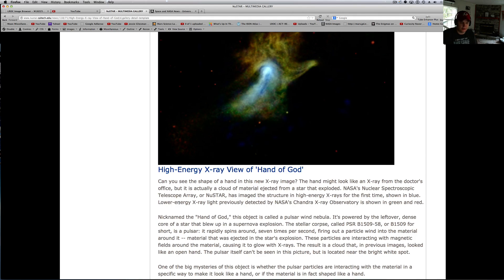The stellar corpse — called a pulsar for short — rapidly spins around seven times per second, firing out a particle wind into the material around it, material that was ejected in the star explosion. These particles are interacting with the magnetic fields around the material, causing it to glow with x-rays. The result is a cloud that in previous images looks like an open hand.